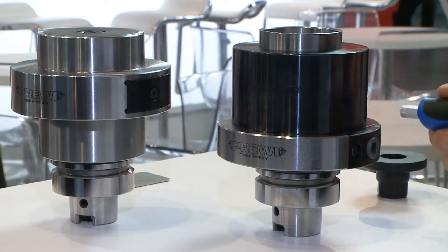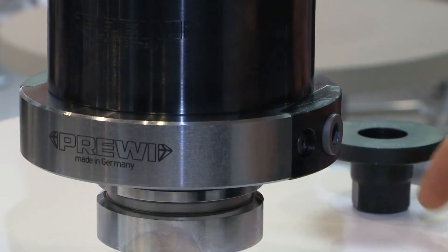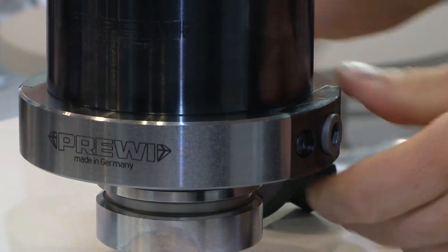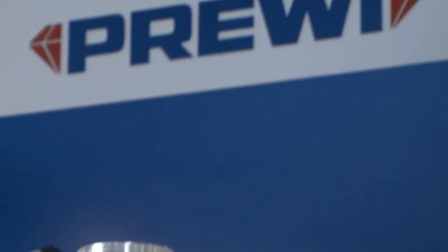We can clamp and unclamp the hydro bushing with a quarter rotation. The machine operator is told how to clamp the tool — namely with a quarter rotation. They cannot over or under tighten the tool. We minimize setup times with a much quicker changeover of tools, and the tools are much more manageable for the machine operator.